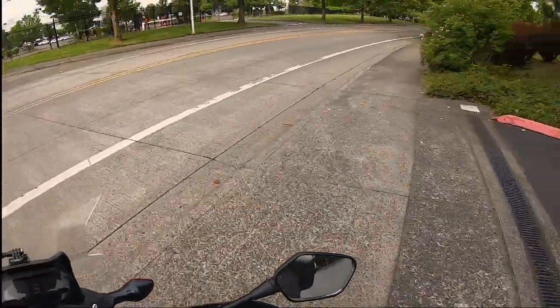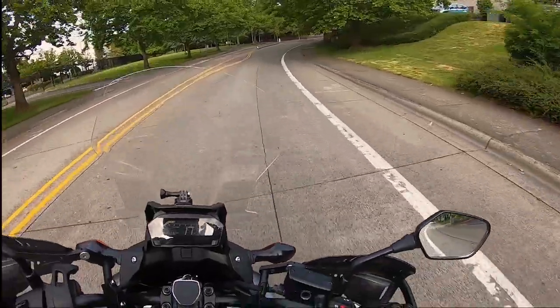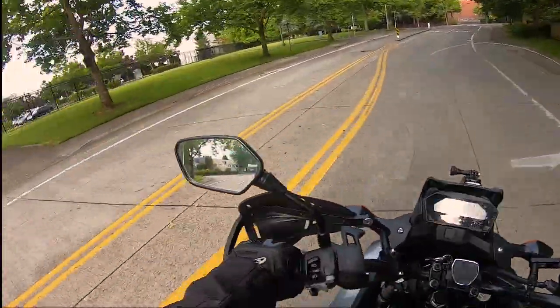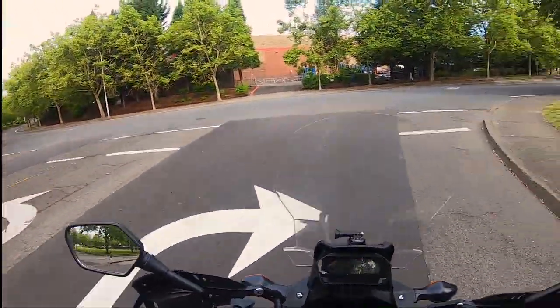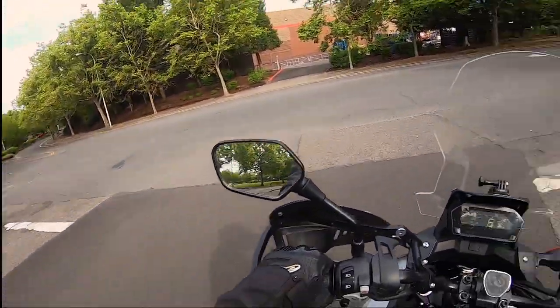Hello YouTube. Today is an exciting day for me because this is going to be my first moto vlog, and hopefully you're having a good ride.